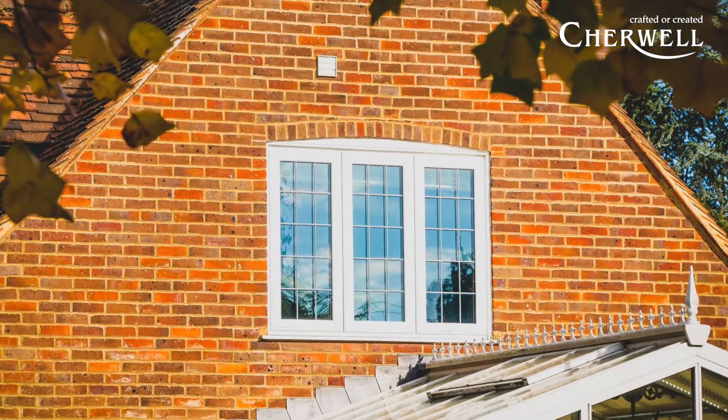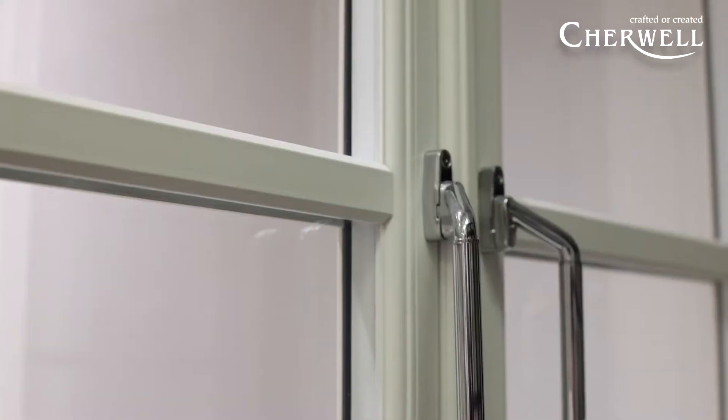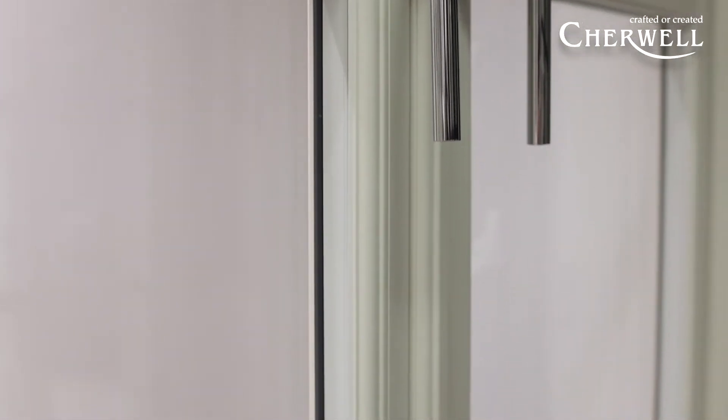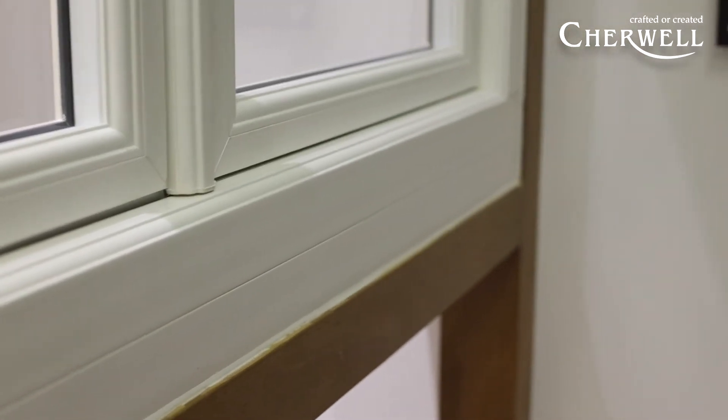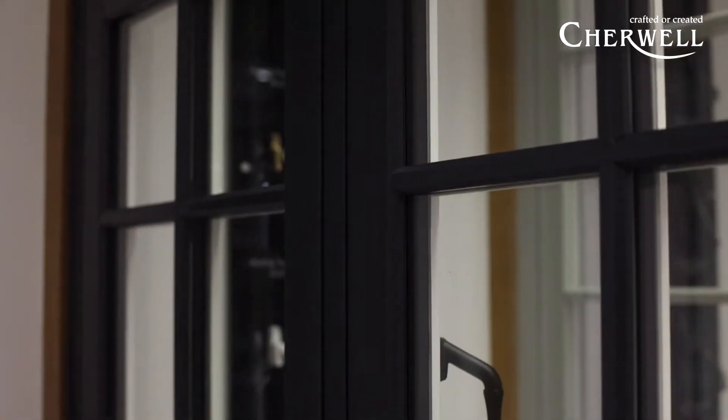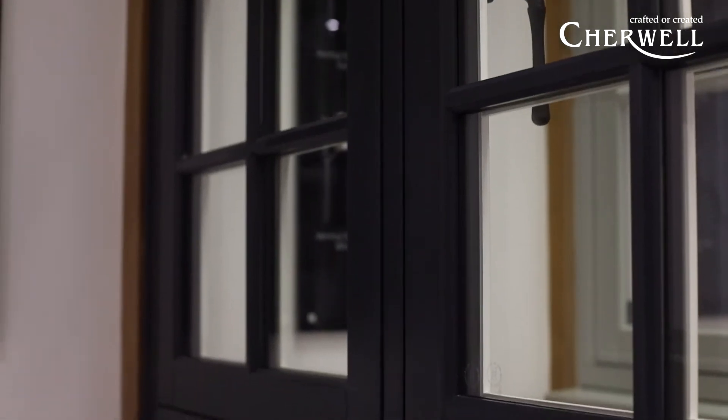There are some nice details with the product where we provide a timber look joint feature, so it looks more and more like timber, whereas on traditional PVC it's more of a 45-degree mitre weld, which we can still do as well and is a slightly more cost effective option.